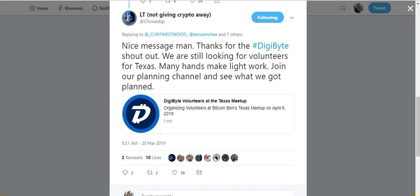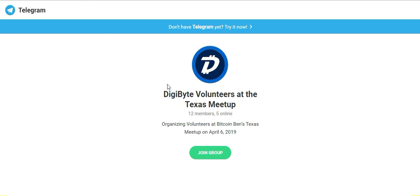First announcement: this is Laura Taylor. She is looking for volunteers to help plan the DigiByte Texas meetup that is on April 6th. I'll provide a link to the Telegram channel where you can join if you wish to volunteer and help plan the event. You can see what they've got planned and if you have suggestions, you can help them plan the meetup going on in Texas on April 6th.